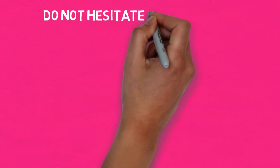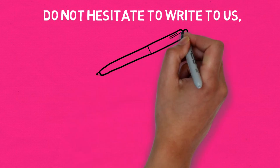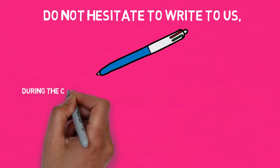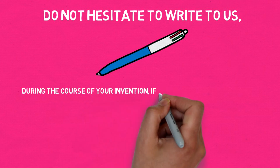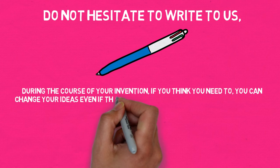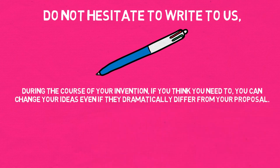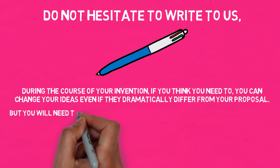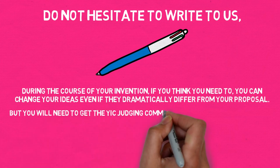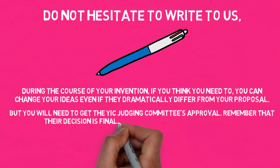Do not hesitate to write to us. During the course of your invention, if you think you need to, you can change your ideas even if they dramatically differ from your proposal. But you will need to get the YIC Judging Committee's approval. Remember that their decision is final.